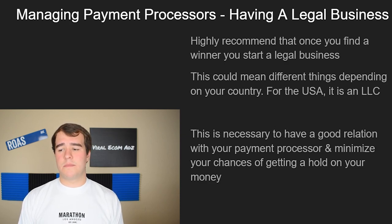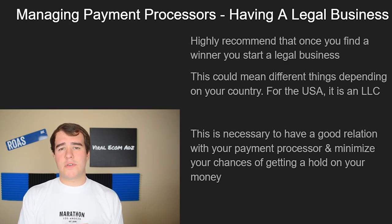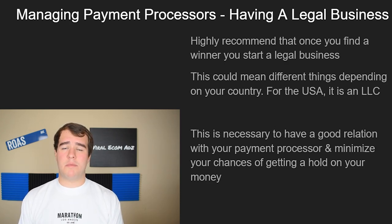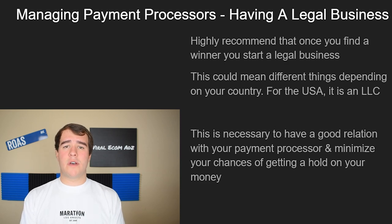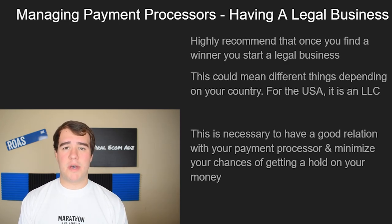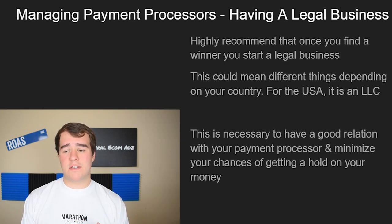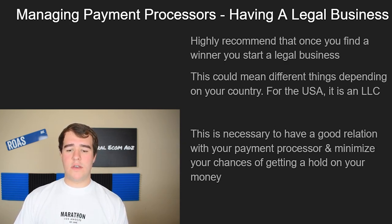In the USA, you pay around $500, get an LLC made in one to two weeks depending on your state, get your business registration paperwork, and get essentially a business social security number from the government, which payment processors do ask for. You're actually supposed to have a legal business set up before you even set up a payment processor. Once you find a winning product, jump on this and get it done as soon as possible.